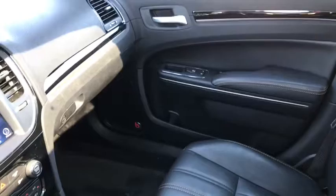On the passenger side, your passenger has tons of space and legroom to sit comfortably. You have power locks and power windows on the door, and your glove box.